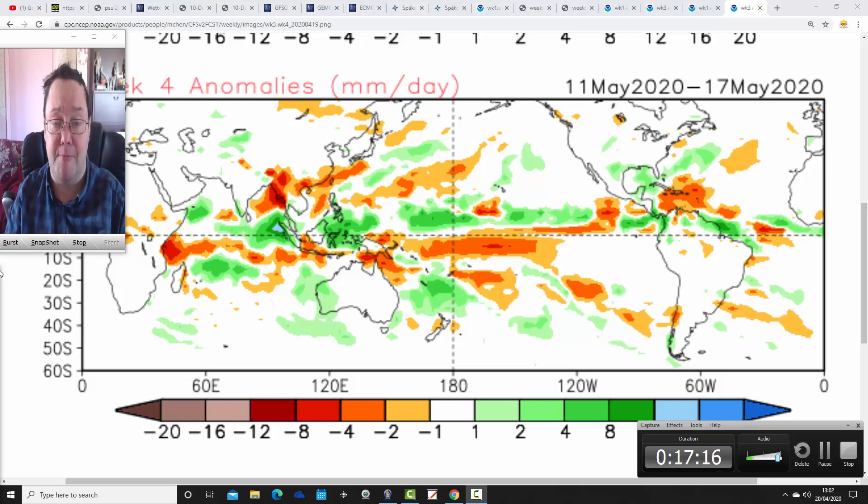That's it for today's videos. Tomorrow we're going to have the ECM 30-day look ahead for the UK and the rest of Europe, and there'll be another 10-day forecast as well tomorrow. Thanks for watching.